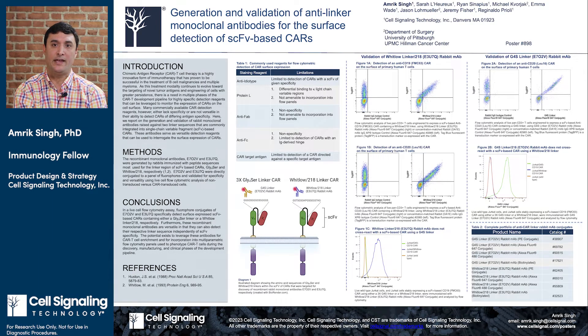Hello, my name is Amrik Singh and I am an immunology fellow within the product design and strategy team at Cell Signaling Technology. Today I'd like to highlight the validation of two novel recombinant rabbit monoclonal antibodies that we have developed for the detection of chimeric antigen receptors. This work was recently presented at the 2023 AACR annual meeting.